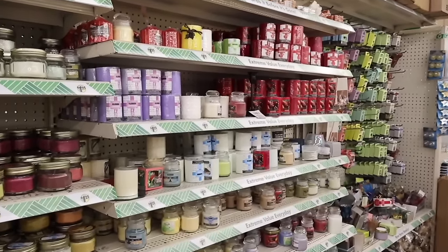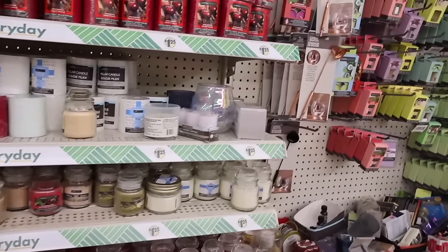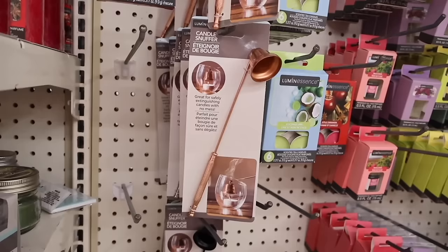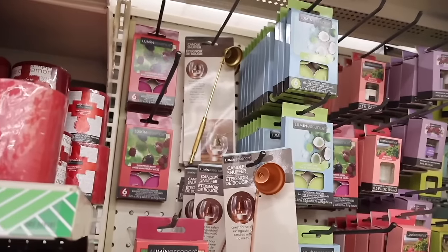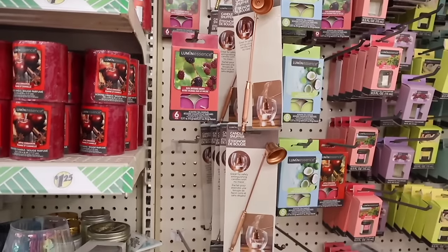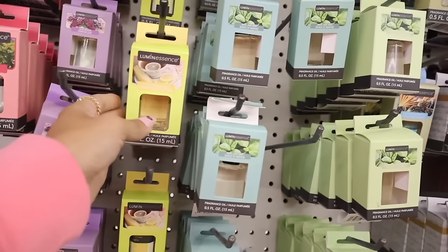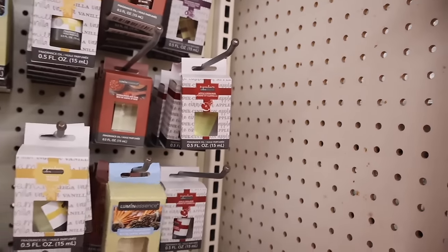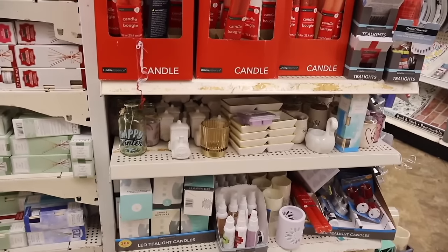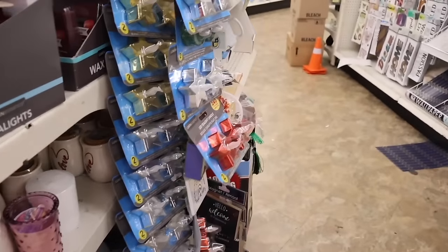On the other side they have more candles: vanilla and other original scents. They also have a candle snuffer — great for safely extinguishing candles with no mess — available in rose gold and gold. They have fragrance oils in beach rose, black bloom, lemon basil and mint, green tea and bamboo, soothing sandalwood, and apple cinnamon. Turning around, there's candle decor including a cute dog figurine and a love piece.